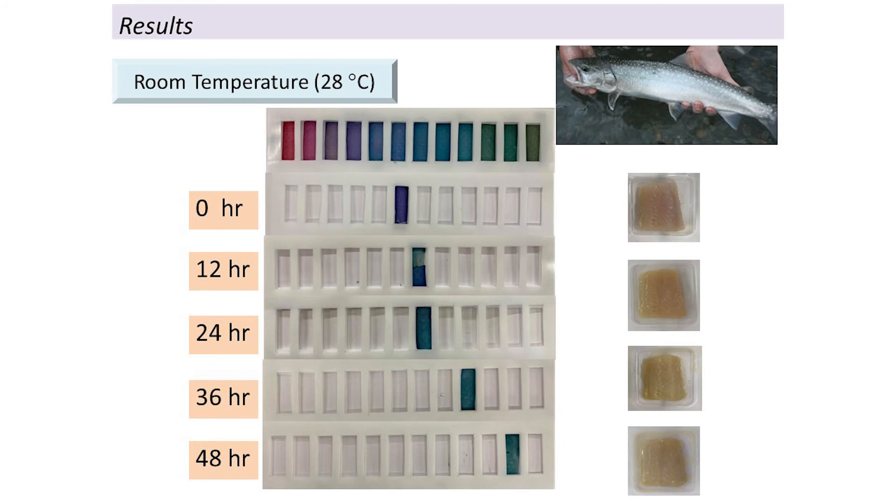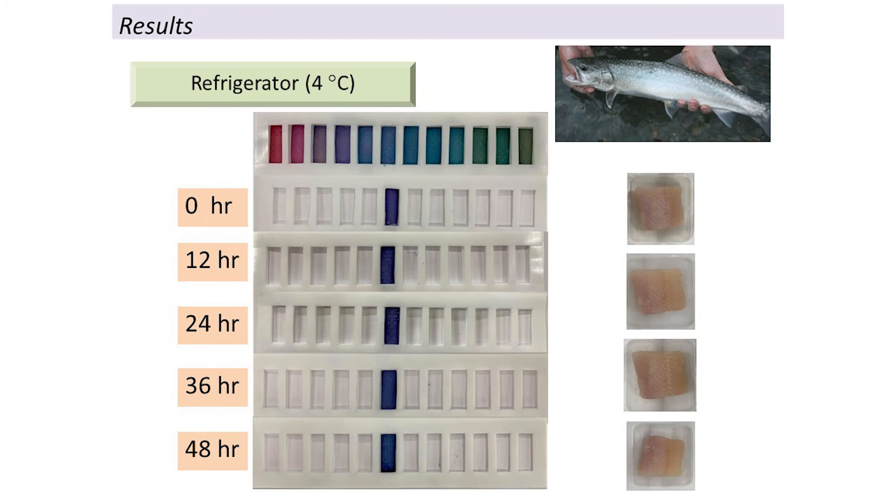Finally, the prepared film was selected and used to monitor the freshness of fish. In this project we use dory fish and study freshness at two temperatures: in a refrigerator at 4 degrees Celsius, and at room temperature around 25 degrees Celsius. We found that the color of the film changed after spoilage of the fish occurred.